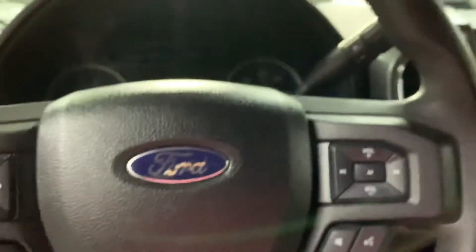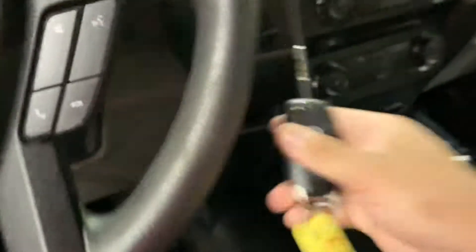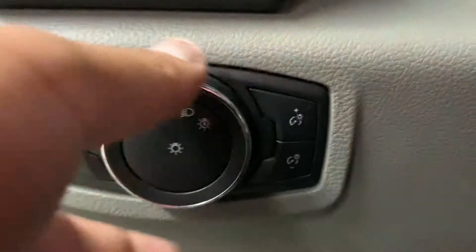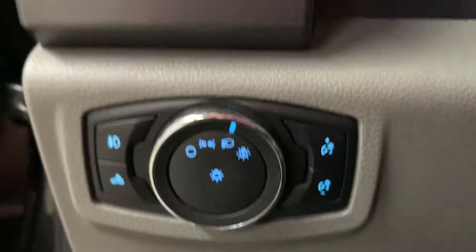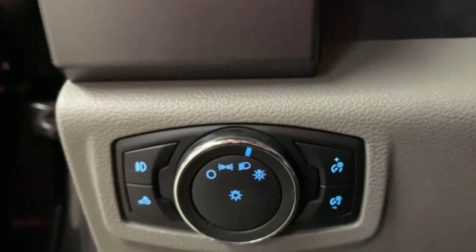We're going to go ahead and turn on the truck so you can hear it and check out the interior with the lights on. We retract the key and turn it on. You can turn on the headlights from this turning wheel stalk, and you can also set it to automatic if you want. This is your dashboard dimmer.